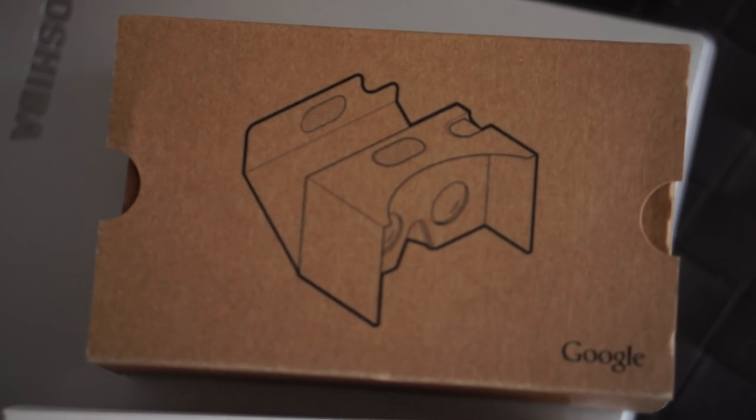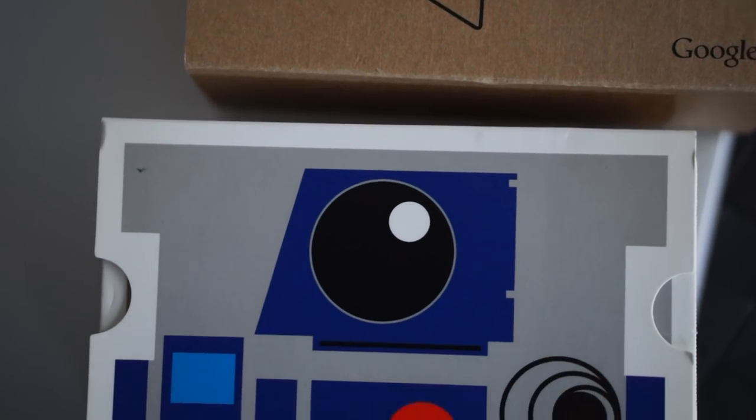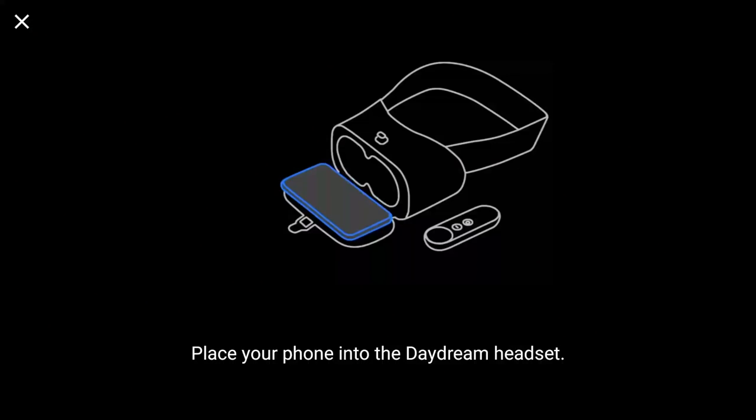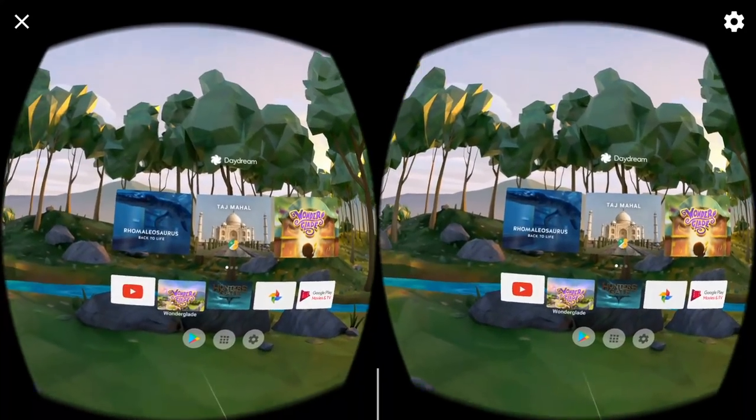Back in 2014, Google released a $20 Google Cardboard. It did very well and was everywhere. So two years later, entered the Daydream View VR. It considers this their next evolution, their next step into what their vision of entry-level virtual reality is supposed to look like.